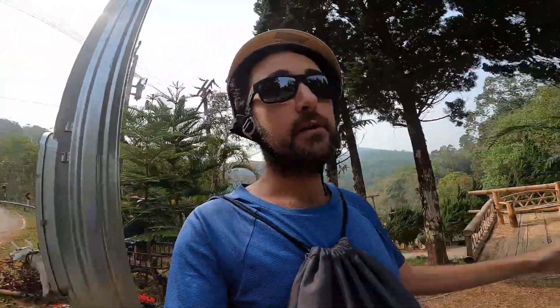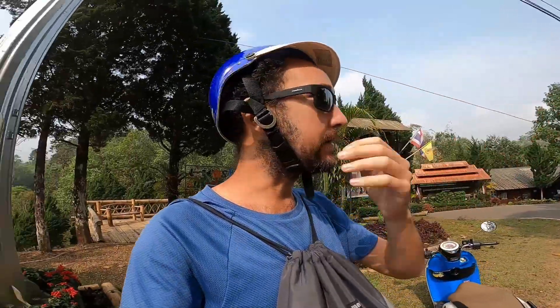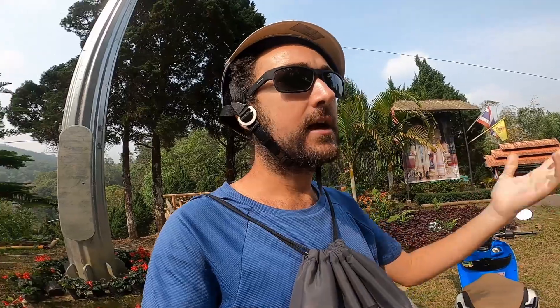So I'm on the way to Ban Rak Thai — that's the name of the village. It's basically directly on the Myanmar border. For the past half hour, several kilometers anyway, it's been through pure jungle. Like, you can hear nothing but crickets. The crickets are so loud — all I can hear are crickets, even with the wind blowing past my ears. Just jungle sounds.